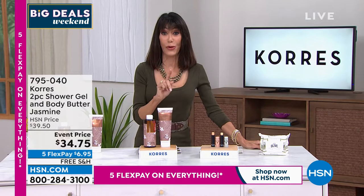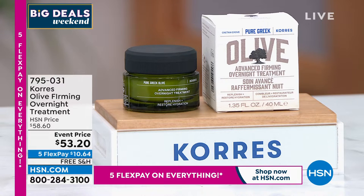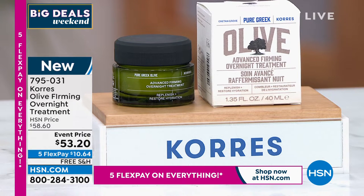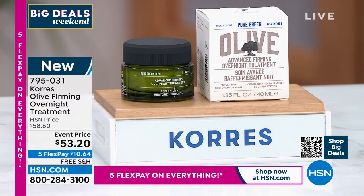Coming up very soon, only this hour — our overnight firming treatment. We had the launch of the day cream in our first hour. This is remarkable — it's turbocharged, an overnight facial designed to give visible firming and lifting benefits to the skin. It will improve the appearance of lines and wrinkles and has a natural glycolic alternative for brightening. $53.20 is your price today.